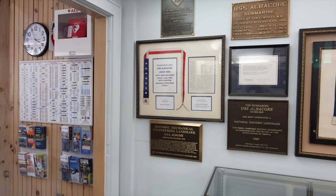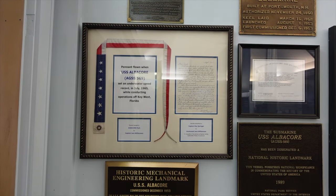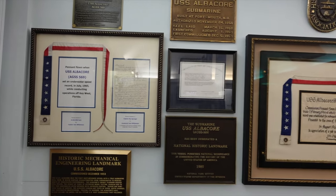Okay, back in the museum. Walking around — here's the flag that was flown after the Albacore broke the speed record back in 1965, down in Key West.